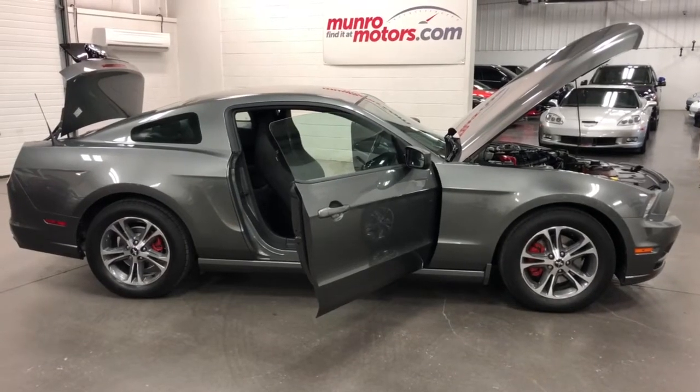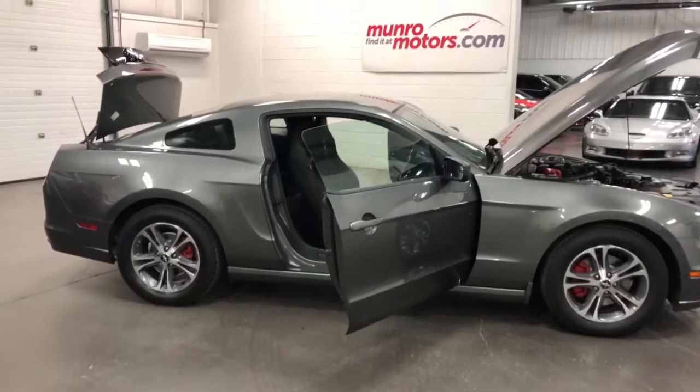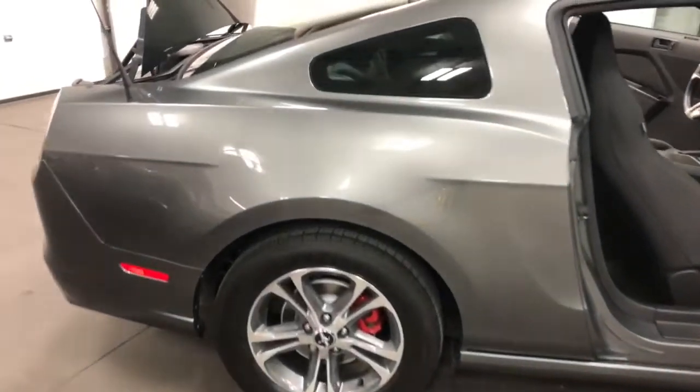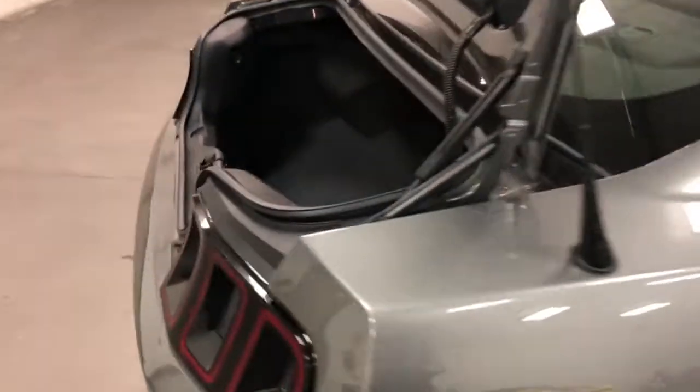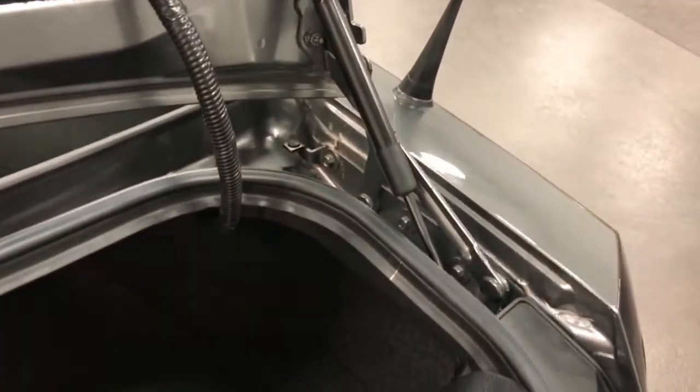Welcome to MonroeMotors.com. Here we have a 2014 Mustang. This one's got the Recaro seats, nice aluminum wheels, sterling gray, just 17,000 kilometers on this 2014 Mustang. Have a look in the back here — in the frames, in the seams, it is just beautiful, gorgeous car.